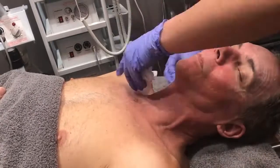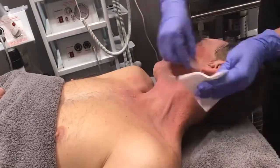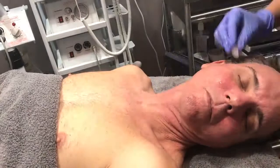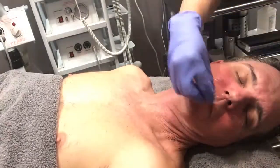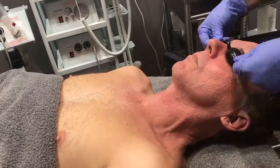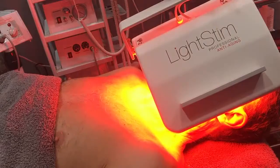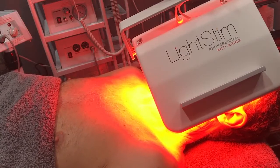We did start with desquamate and then jumped into DMK's muscle banding, which fights against the natural decline that causes aging. DMK muscle banding is awesome — it's suitable for most clients who want a highly effective treatment that will prevent aging from manifesting. This week we are going a little bit more aggressive.